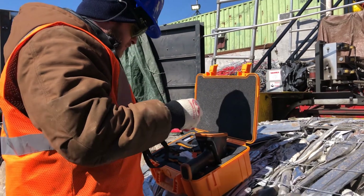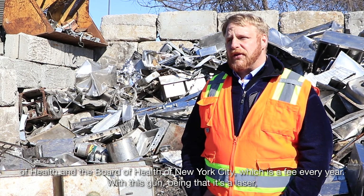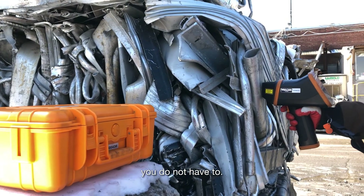When you have an X-ray gun, you have to list yourself with the Department of Health and the Board of Health in New York City, which is a fee every year. With this gun, being that it's a laser, you do not have to.